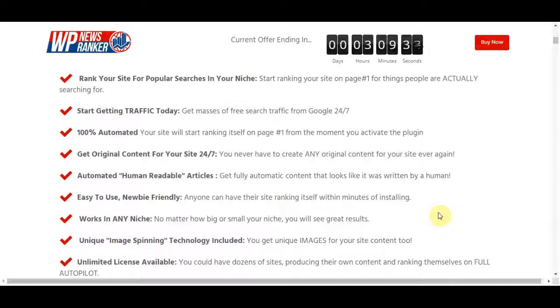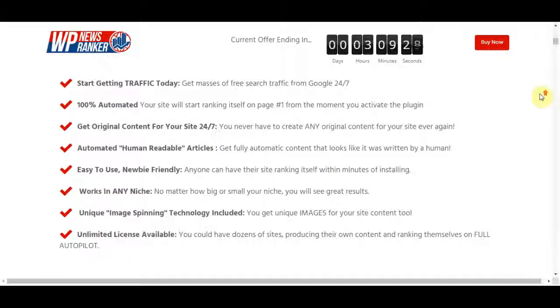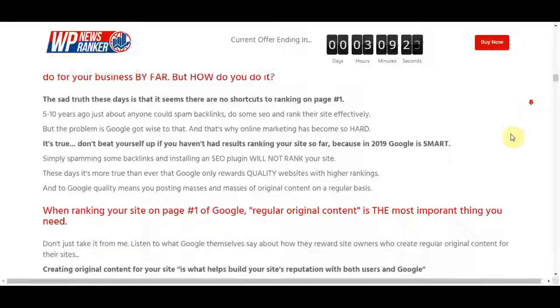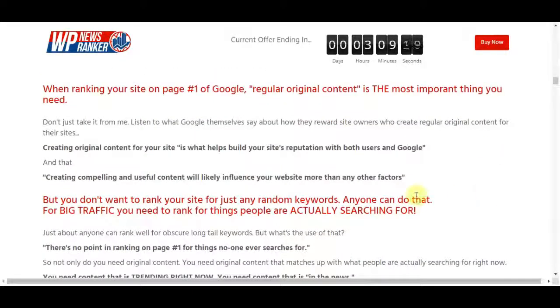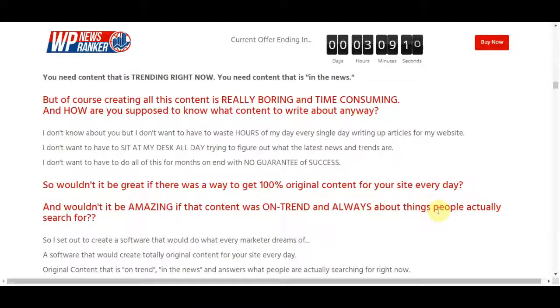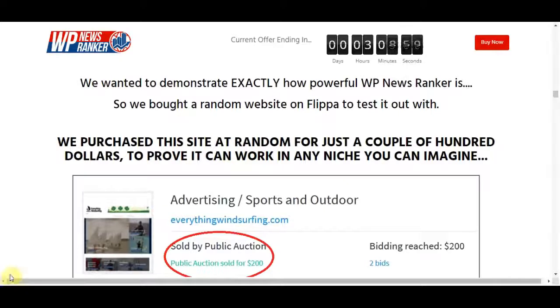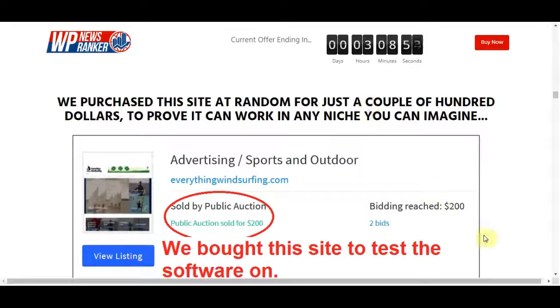However, it's not always easy to do that, and you may struggle with difficulties that waste hours of your day every single day, including writing articles for your website. So there is a WordPress plugin that can help with this — it's called WP News Ranker. It's a great option for bloggers and marketers who don't want to spend hours on articles and SEO optimization. WP News Ranker is the WordPress plugin that ranks sites on the first page for popular trending searches.